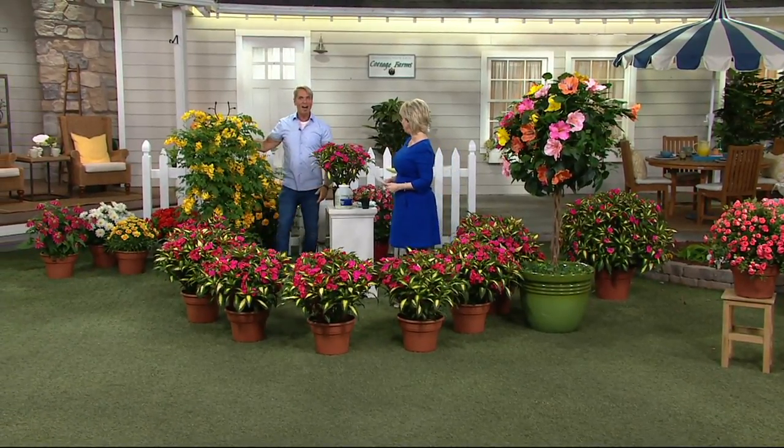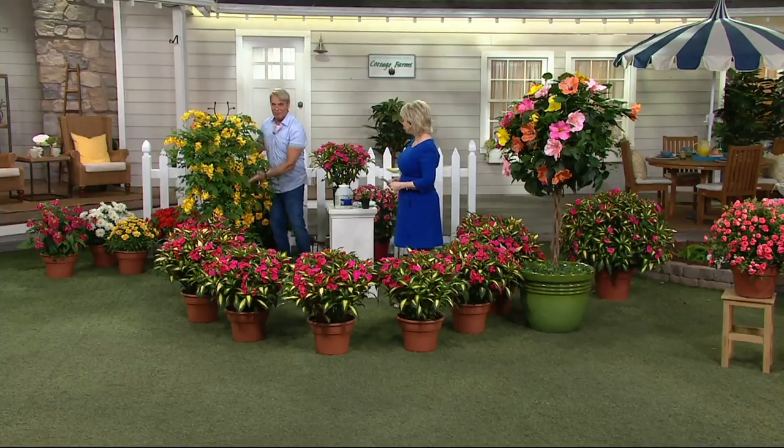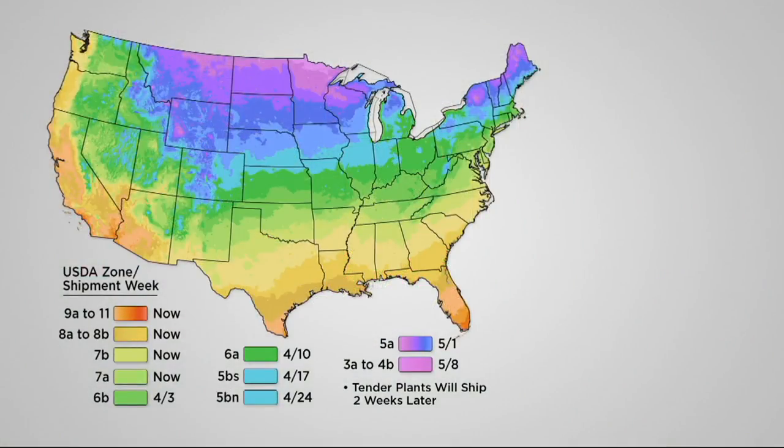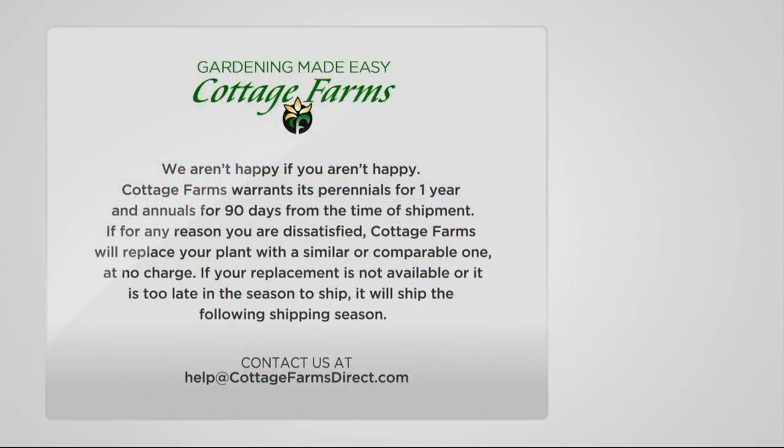If you really want to make it gorgeous, go ahead and get this braided tree — it's just stunning, full of color, a lot of the same pink with the pink sun patiens. And what else did you bring? A trumpet vine — our fire trumpet vine. Another vertical garden element. Look how it picks the yellow up right there. Take a look at the zone map: nothing's going to ship to you until it's safe to plant in your area. Pick your area of the country, match it to your box on the right-hand side for the dates when the plants will ship. Tender plants ship a couple of weeks later. If you've never gardened before, Gardening Made Easy by Cottage Farms is your spot. We aren't happy if you aren't happy — we warrant our perennials for a full year and annuals for 90 days from time of shipment. If dissatisfied, Cottage Farms will replace your plant with a similar or comparable one at no charge.